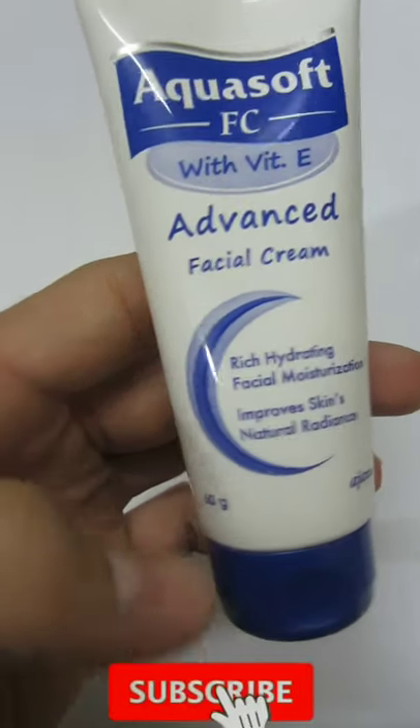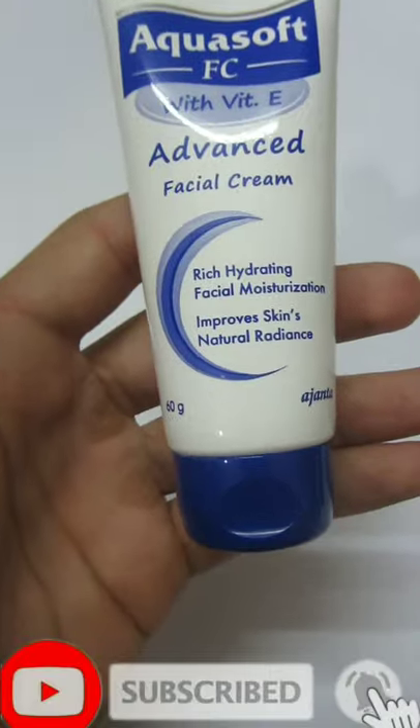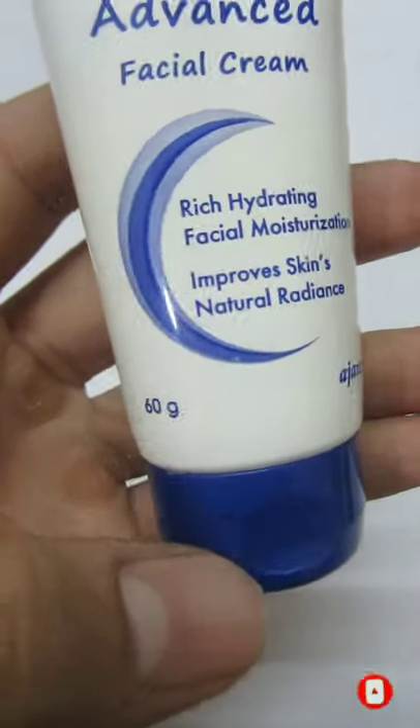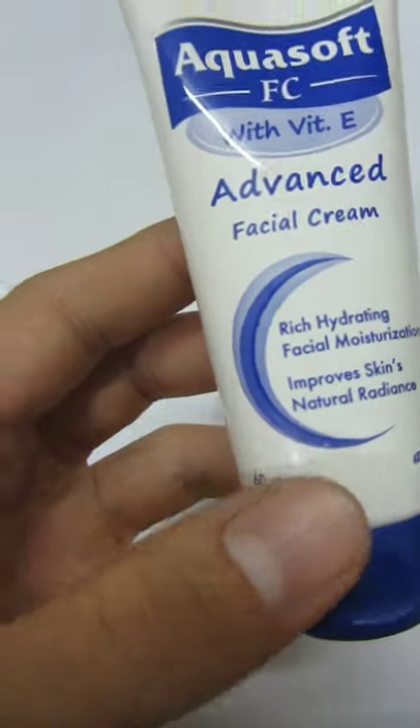Aqueous FC is an advanced facial cream that comes in 60 grams. You can get this cream at the medical store for 200k asperis. It is a rich hydrating facial moisturizer that works for skin dryness and roughness, making the skin soft and smooth.